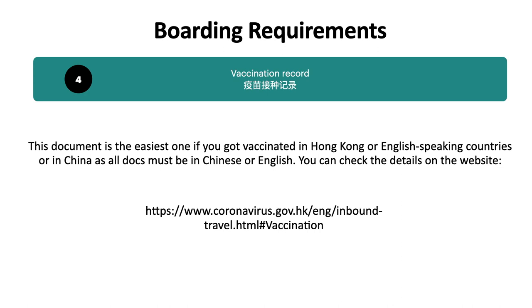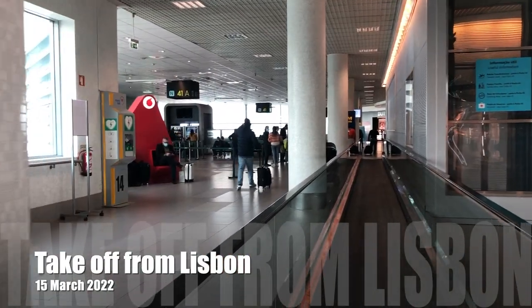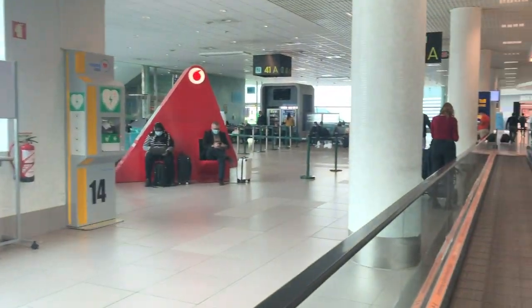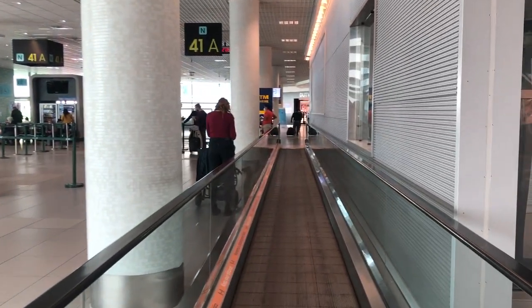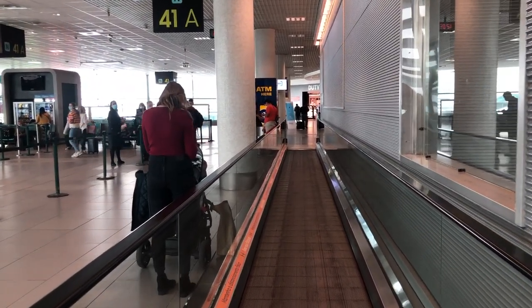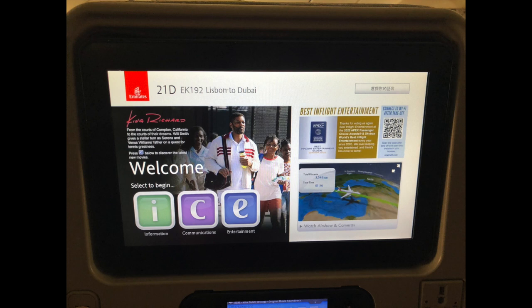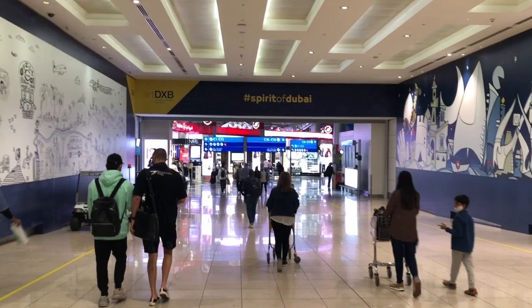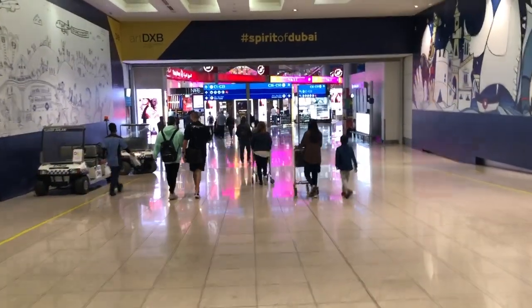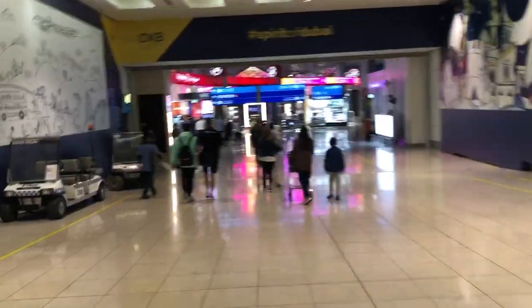Now I want to share about the day I took the long flight. In the morning, I took the flight from Lisbon to Dubai and stopped at Bangkok for nearly two hours, then flew to Hong Kong. I booked Emirates. Please go to the airport three hours earlier than your departure time, as it takes time to check all the documents.